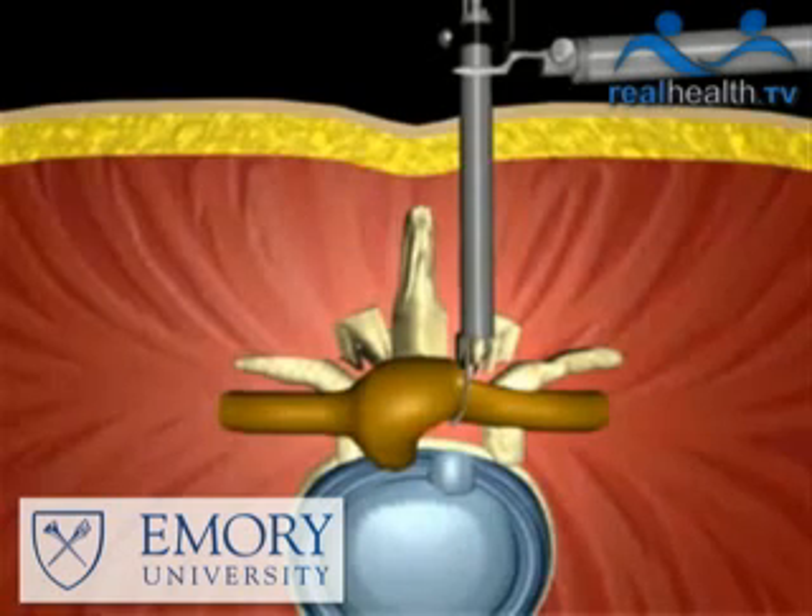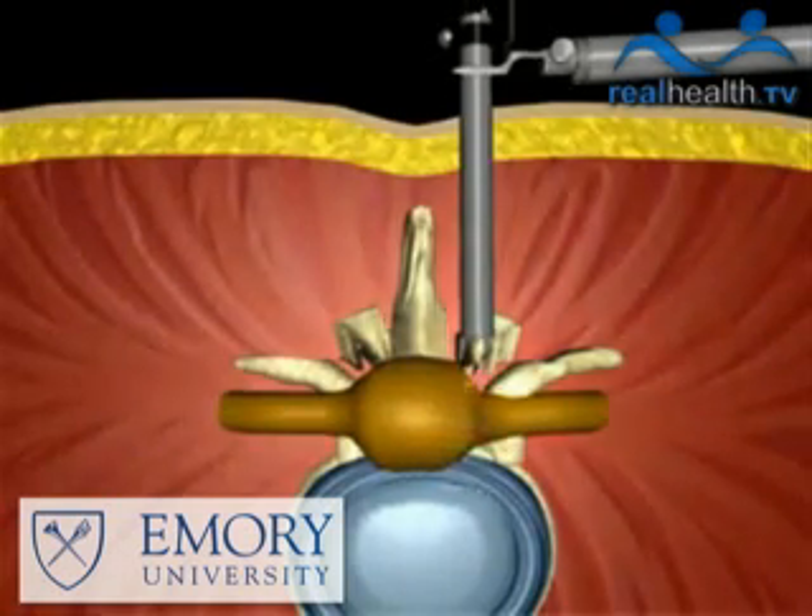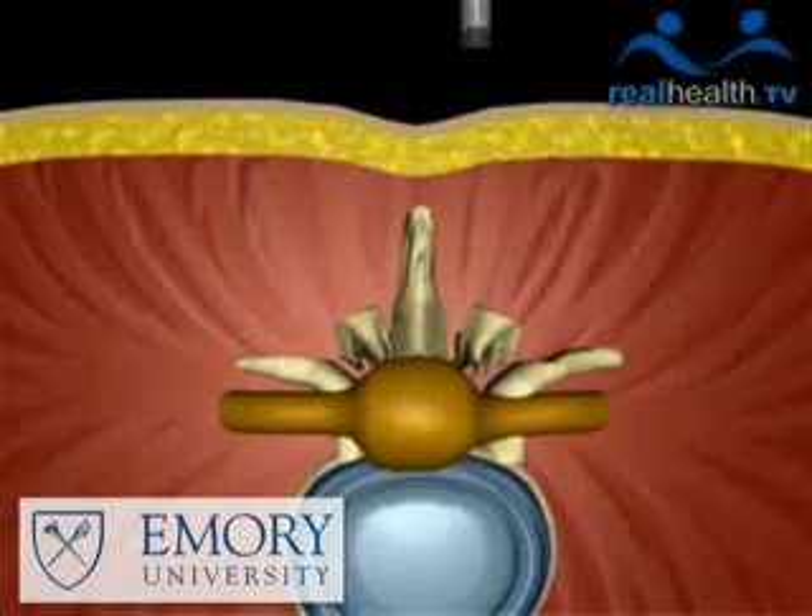There are slightly different variations of a microdiscectomy. In some cases it can be done through a tube retractor, as in Joel's case. In other situations, it can be done through a very small incision or with the help of an operating microscope. But in all of these different variants, nowadays it's pretty much an outpatient surgery where people go home the same day, or at most might stay overnight and leave the next morning.